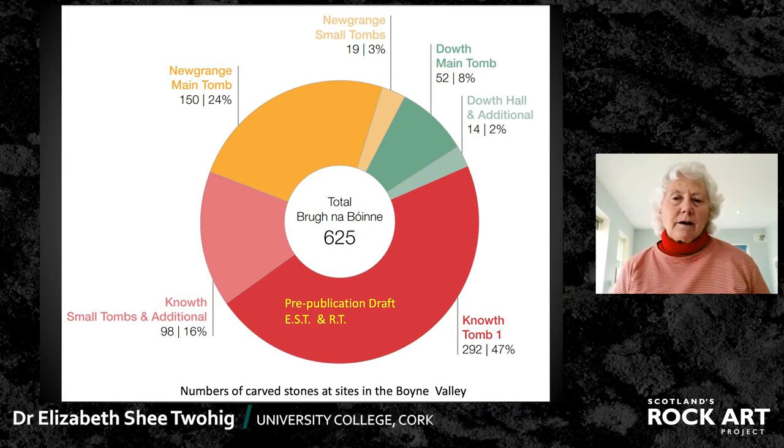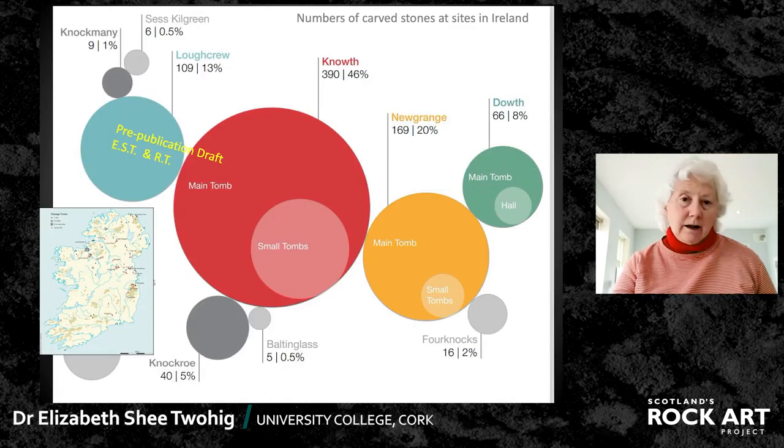Here's a summary of the actual numbers — you can see the red is Nouth: the big tomb in solid red, the smaller tomb in a pinky colour. Newgrange is yellow with 150 carved stones, and then Douth in green has smaller numbers. So over 600 carved stones in the Boyne Valley, or Brú na Bóinne as it's called. In Ireland generally, those numbers are put in for comparison with other sites, and you can see how they dominate, particularly Nouth with 46% of all the carved stones in the country.